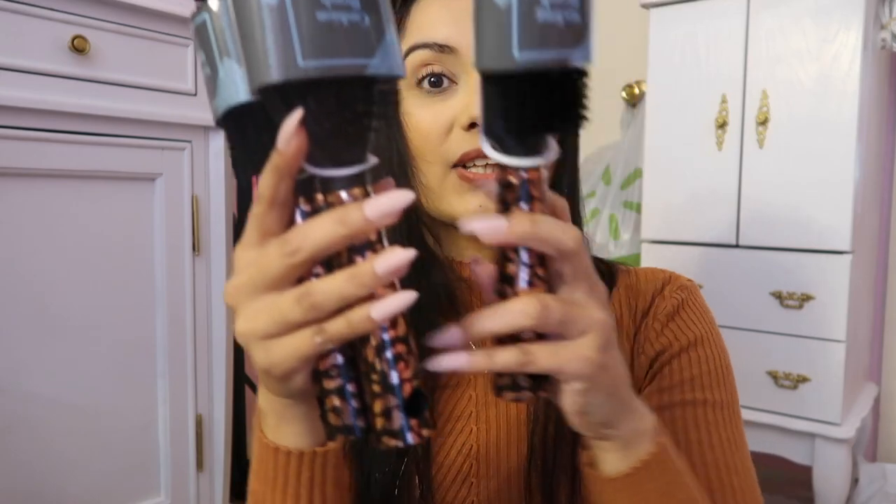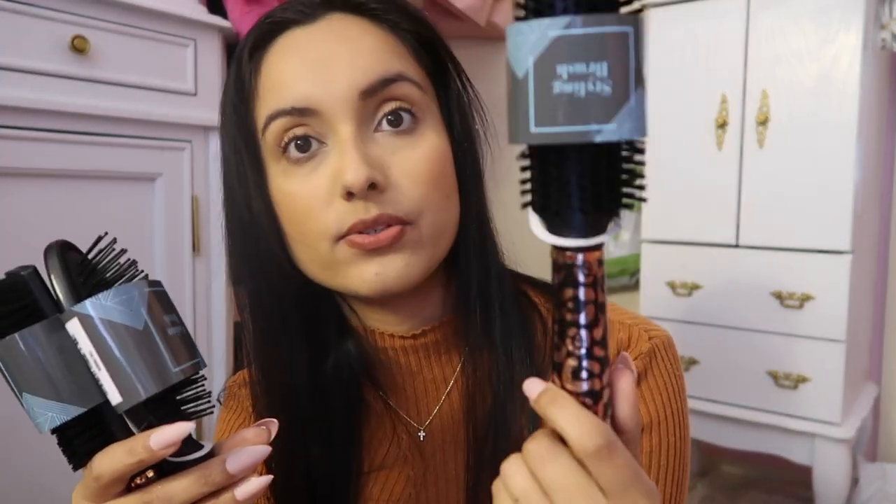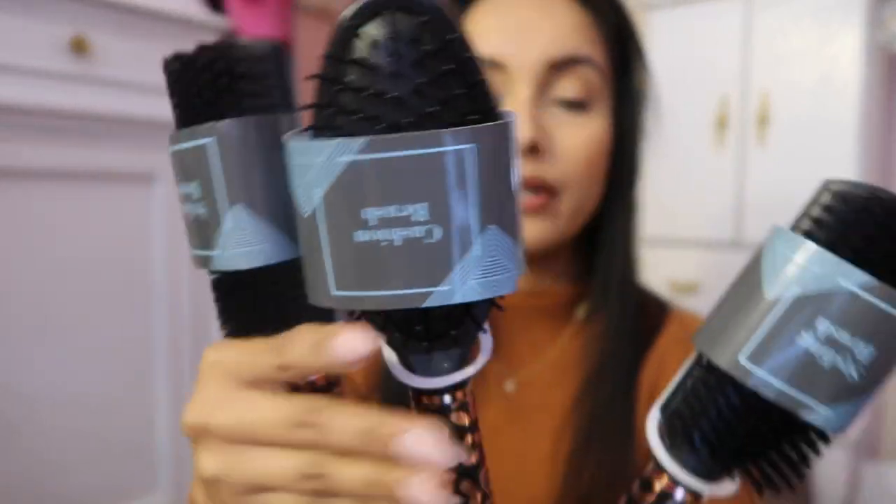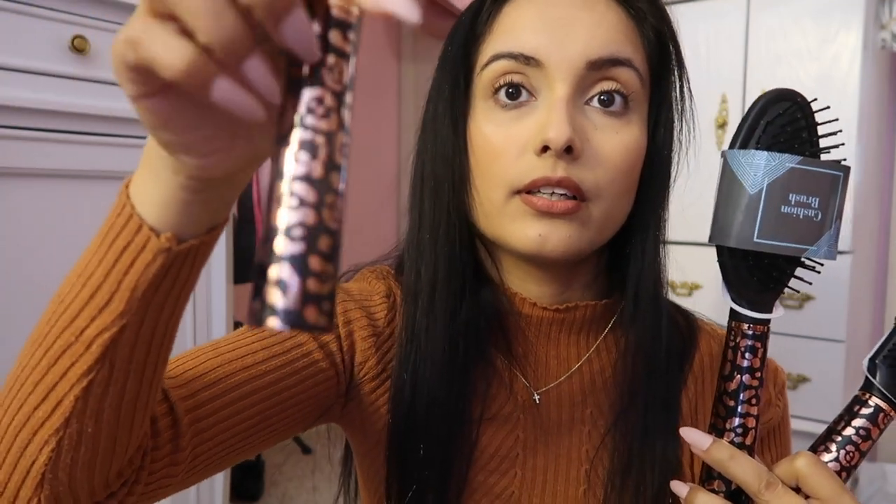Let me show you the leopard brushes — they're so cute. They have almost like a rose gold finish at the bottom. This one I use for styling my hair, and this one is just like a regular cushion brush. So I got two of the styling ones and one cushion, and they have a really nice leopard print at the bottom. Love them — had to have them!